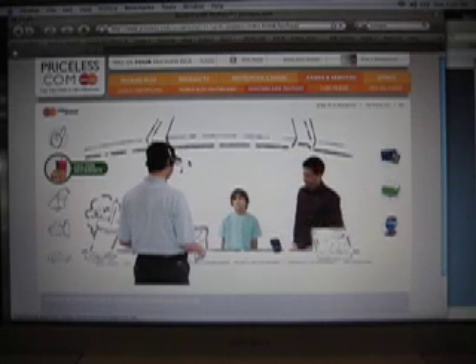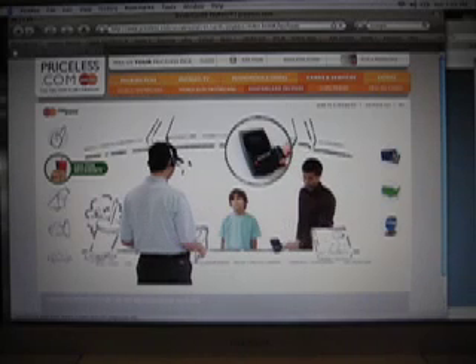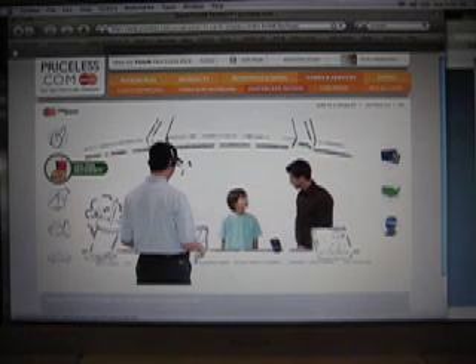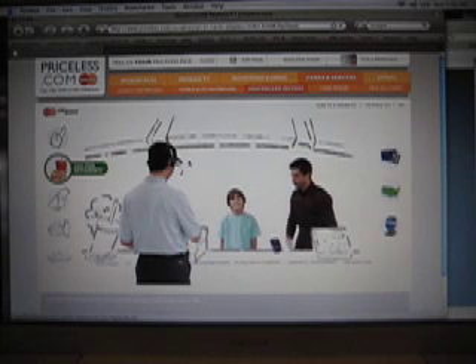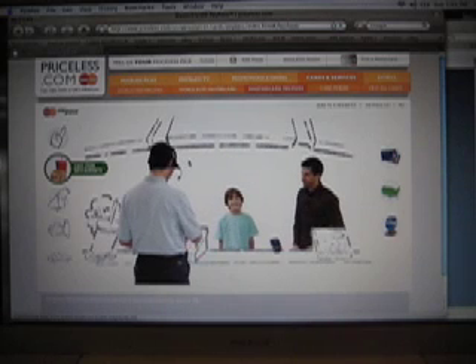Six, please. Could you put two more pieces in there, please? Thank you. That is? An ice cream cone. With sprinkles. Thank you. You're welcome.